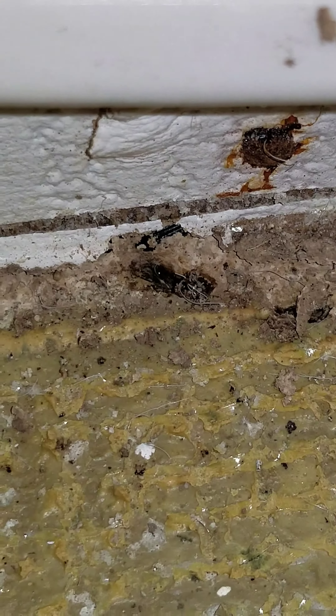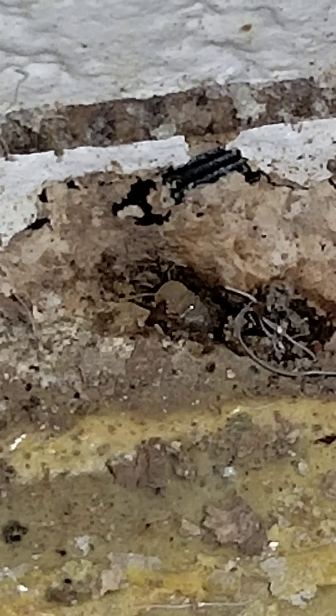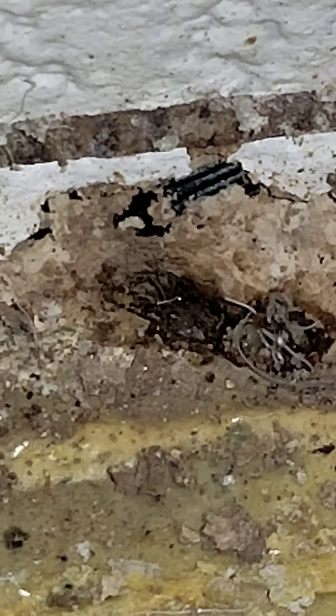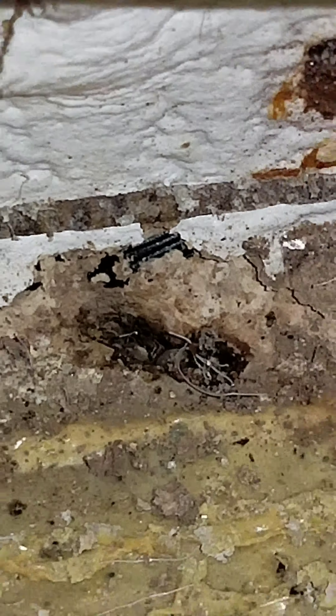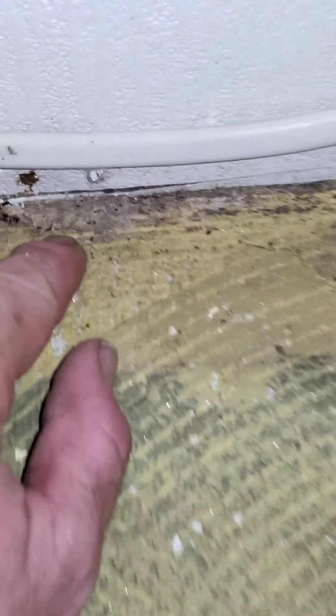I'm gonna zoom in — I want you to see this. This is the basement floor. Watch when we zoom in, you can see the termites down in there. Look at that — that's termites coming up through the basement floor. Just a small crack right here in the basement floor, running along here.